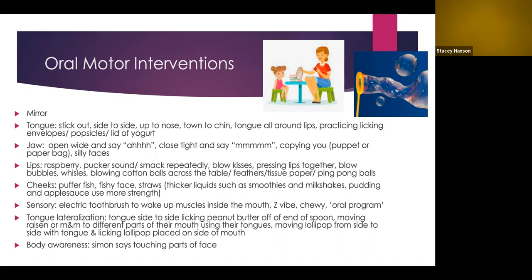Activities targeting the jaw include opening wide and saying 'ah,' making a silly sound, and closing your mouth tight. Copying with a puppet or paper bag is fun here too. Making any sort of silly face works well — whether the child makes a face in the mirror, you copy theirs, or they copy yours.